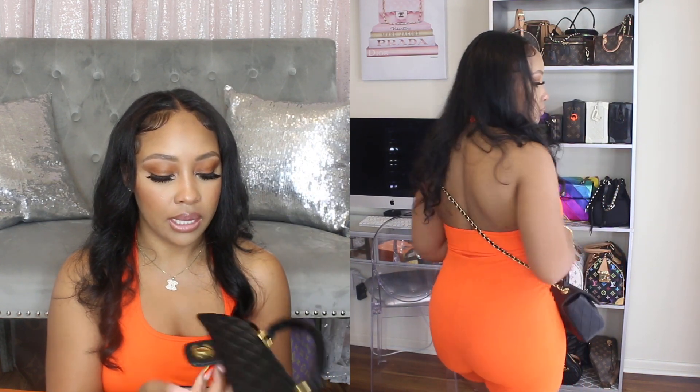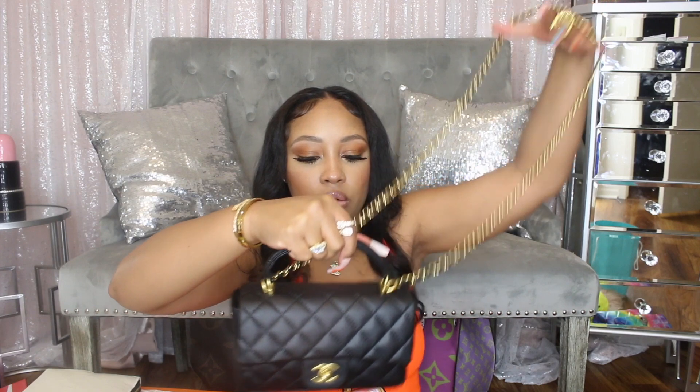I also have this bag I've had for a while but never showed in a haul. I can't remember the exact name but it's similar to a vanity style — like a square flap bag with a handle. It also has a strap and is really cute crossbody or with the shorter option. It has gold hardware and I've worn it both dressy and casual. All these bags come in so many colors, so definitely check them out.